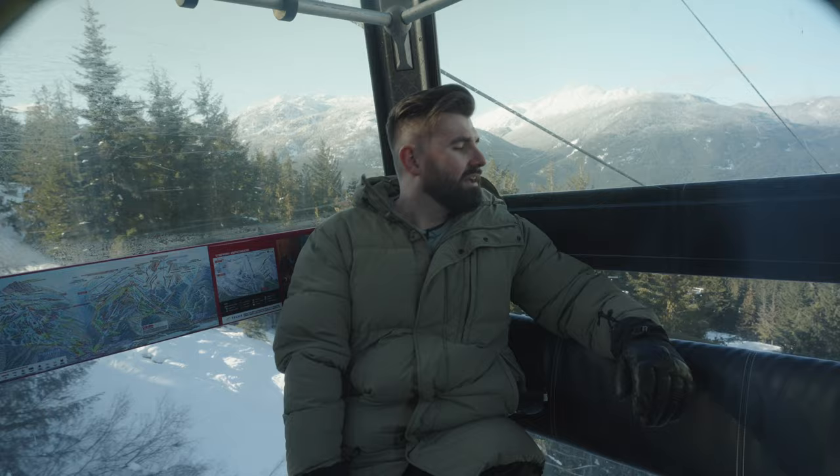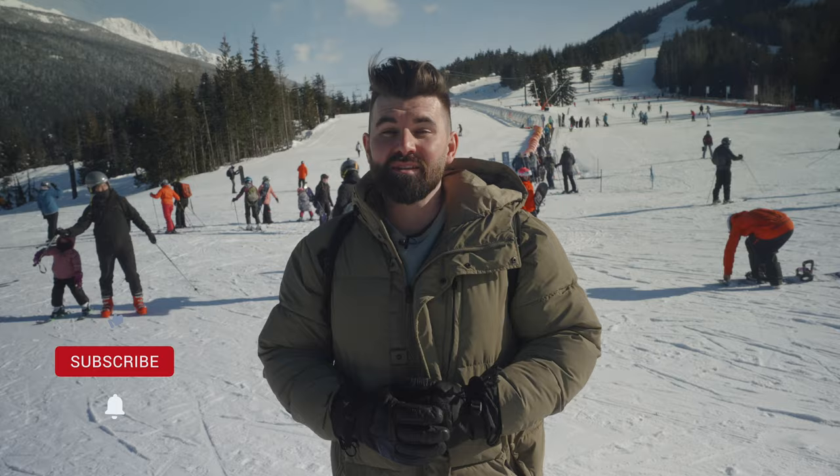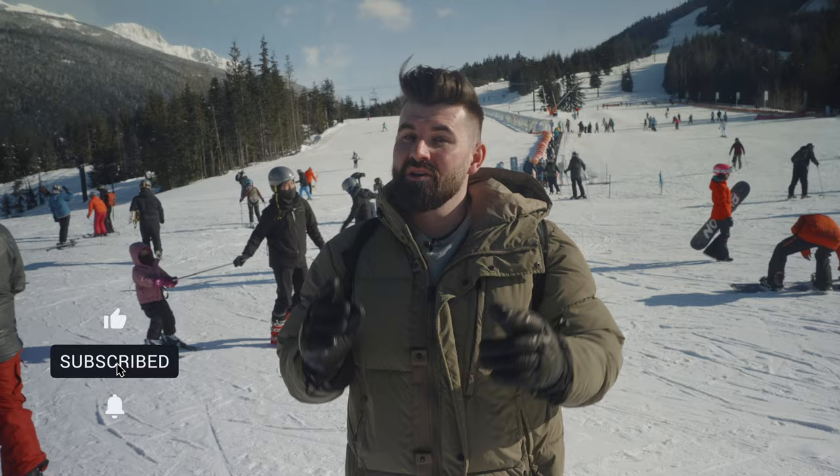Well folks, that is all from me. Let us know down in the comments if you're planning on making the move to Whistler, and make sure you're subscribed to this channel so you can be one of the first to know when we release our summer version of Living in Whistler. Until next time.